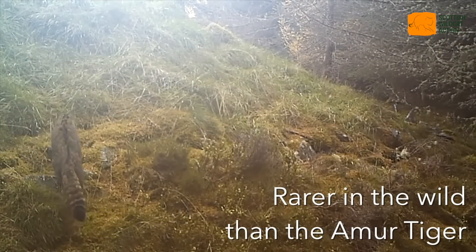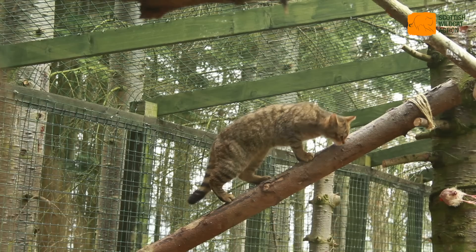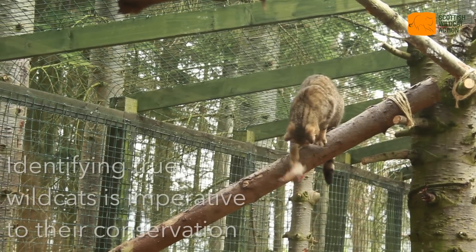The biggest threat to the survival of the wild cat today is hybridisation with domestic cats and also hybrid cats. The wild cat population is now so small that eventually it will disappear through genetic introgression from the domestic cat population, and soon we'll have none left.